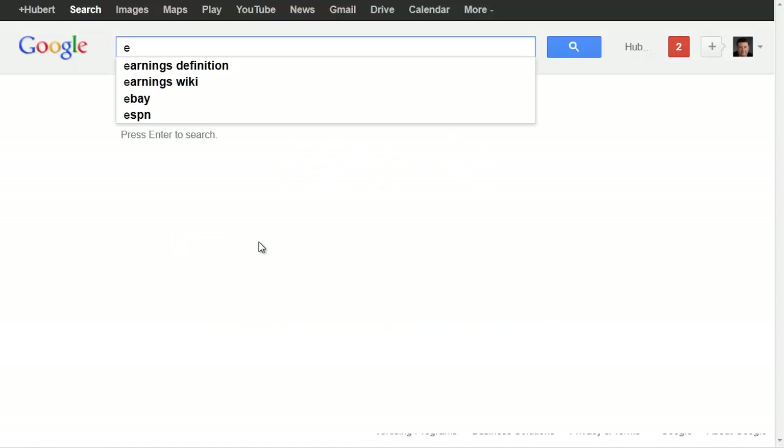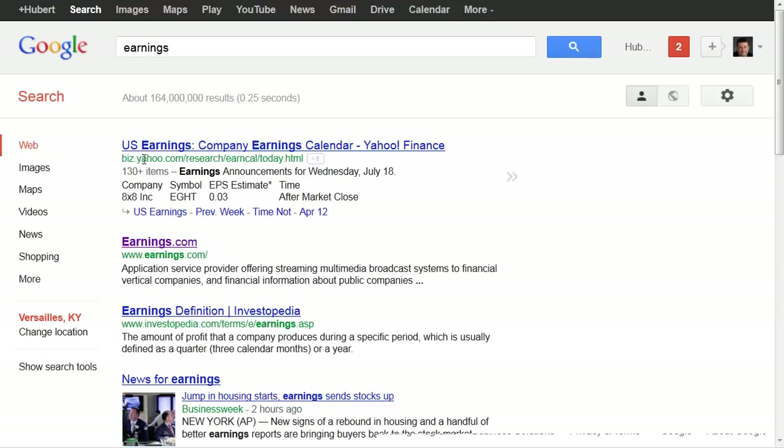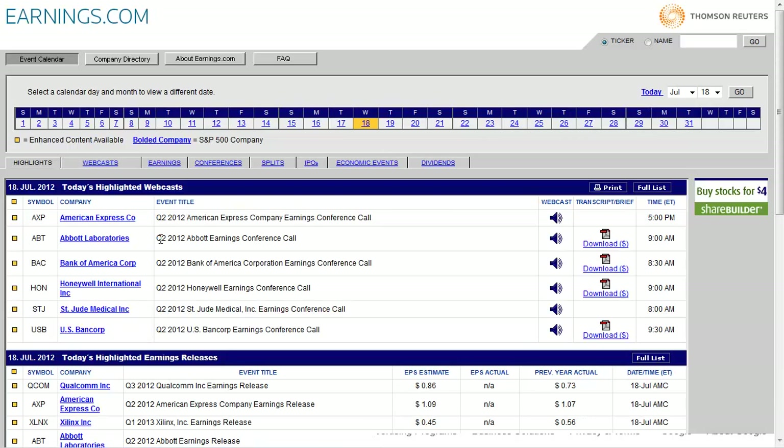Just type in 'earnings' — E-A-R-N-I-N-G-S — hit enter, and Google will find a bunch of different results about earnings. What you want to do is go down to the second result that says earnings.com and click that link, or you can just type earnings.com directly into your browser and it'll take you there.